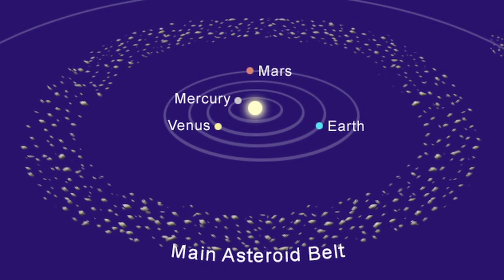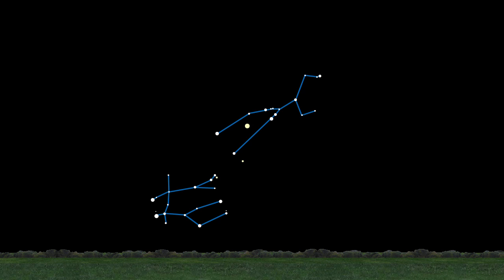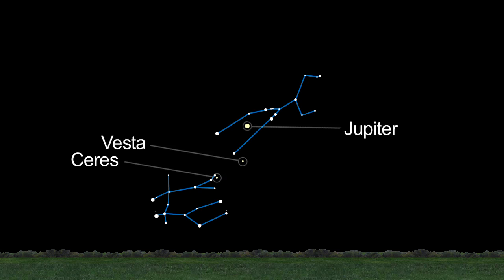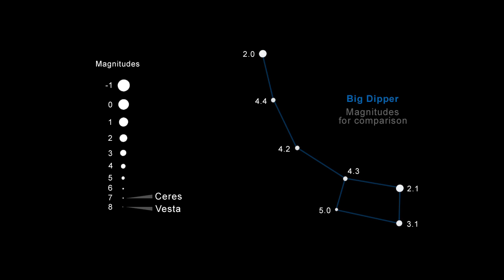You can spot the two brightest objects in the asteroid belt this month and throughout autumn. You'll find both Ceres and Vesta near Jupiter among the stars of the constellations Taurus and Gemini. Look to the eastern sky in the late evening this month — you can't miss Jupiter. These two objects shine at a magnitude of 7 and 8, making them challenging but rewarding objects to find in your telescope.